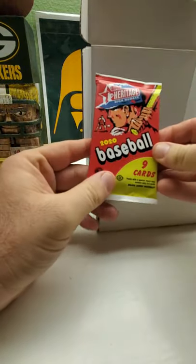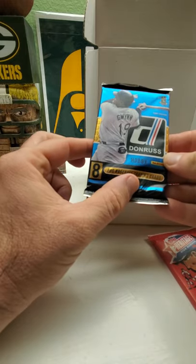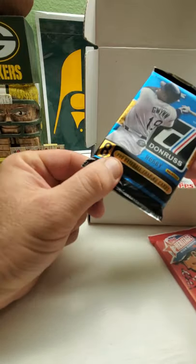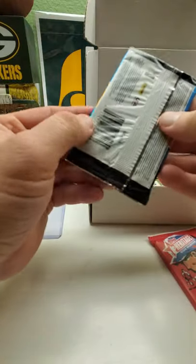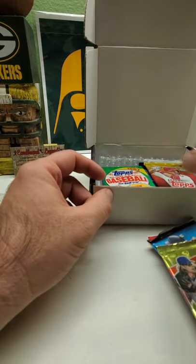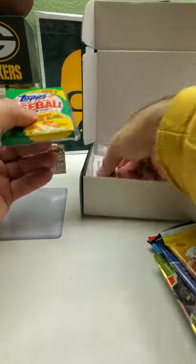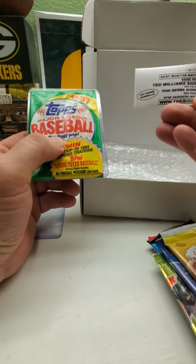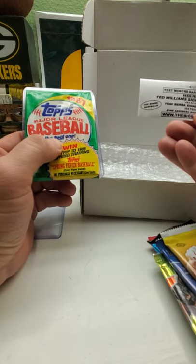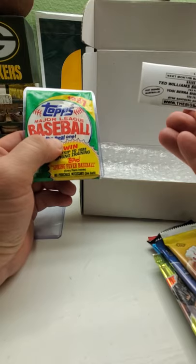All right, there's the Heritage pack, there's the Donruss — this one is the 2016 pack, we have the Donruss Optic, we have the Topps Series Two and Pro Debut. Next month's raffle giveaway grand prize will be a Ted Williams signed baseball, second prize will be a Yogi Berra signed baseball, and third prize will be a Ryne Sandberg signed baseball — pretty cool.